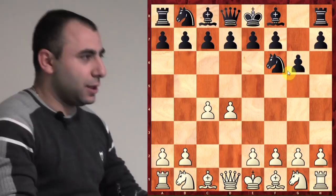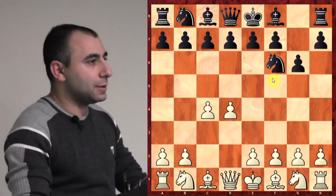The moves were d4, knight f6, c4, g6. This game was a surprise for me because I remember him playing some other openings, so I didn't expect him to play the Grunfeld in this game.